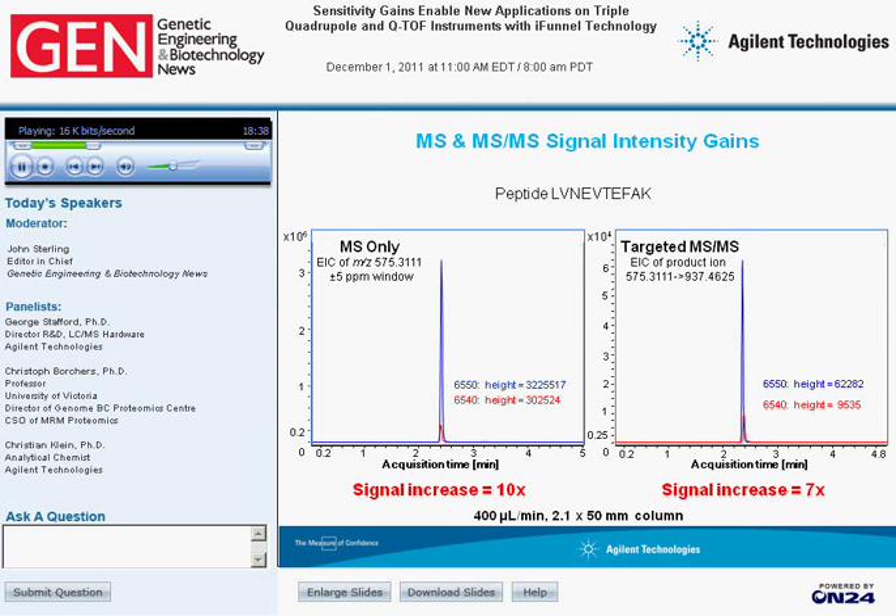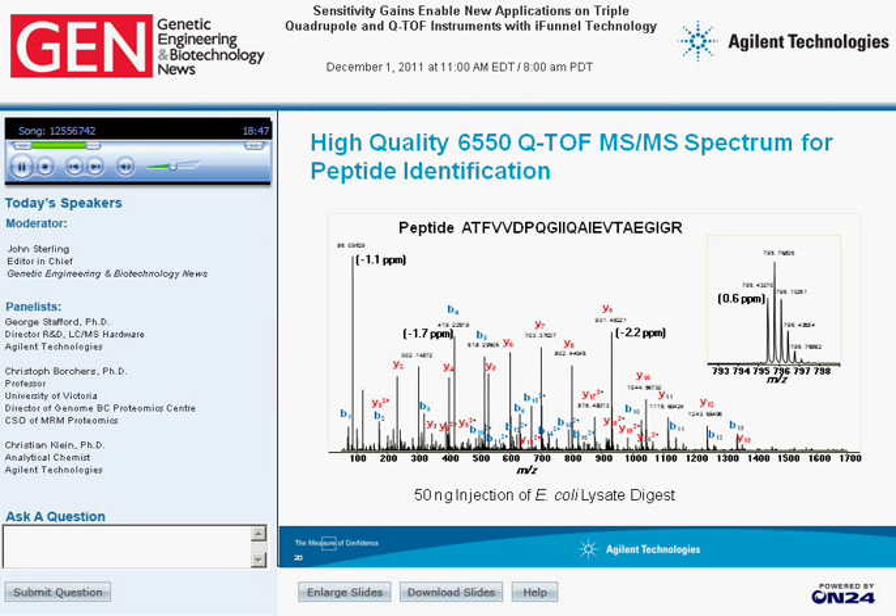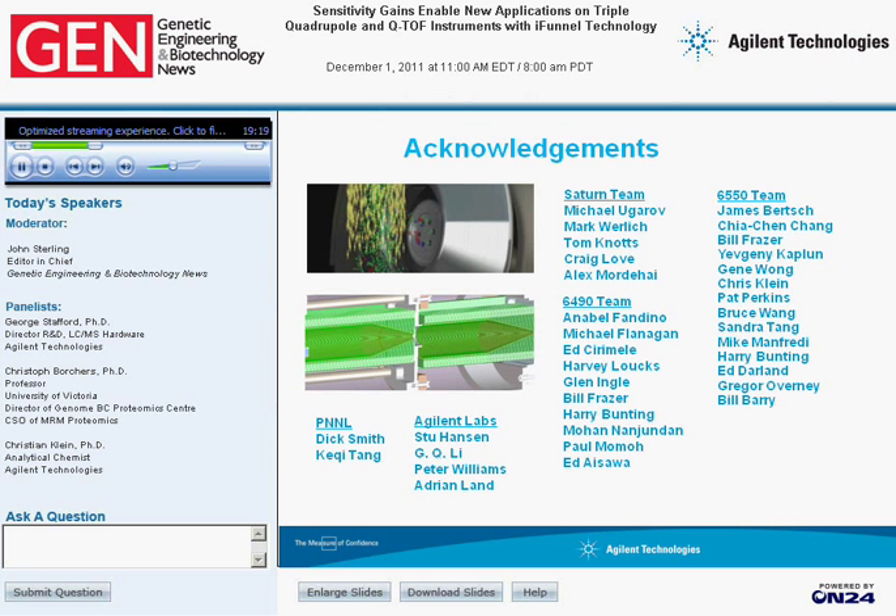At 50 nanograms injection of E. coli lysate, for a triply charged precursor ion, we're able to produce an MS-MS product ion spectrum showing a very complete sequence of B and Y ions, enabling complete structural determination of this peptide at this fairly low level of 50 nanograms injected on column. I'd also like to point out acknowledgements: this work was pioneered by Dick Smith and Keqi Tang at Pacific Northwest National Lab. Agilent Labs worked with PNNL to help bring this technology in-house, and we first commercialized this product with a team called Saturn. Thank you for listening today.